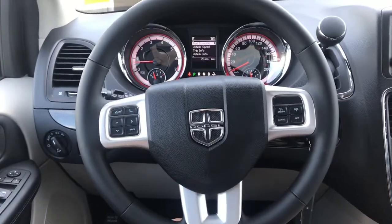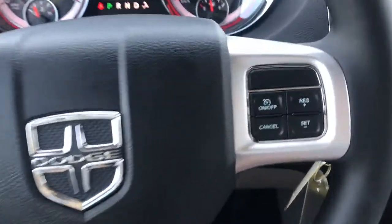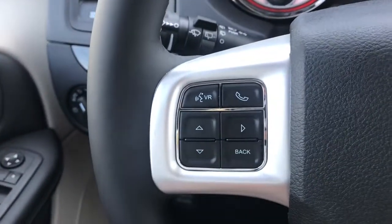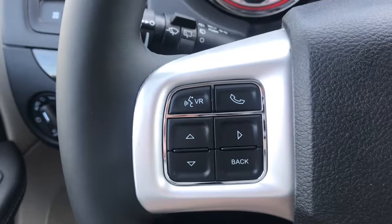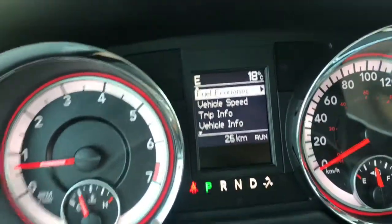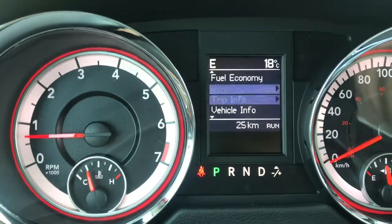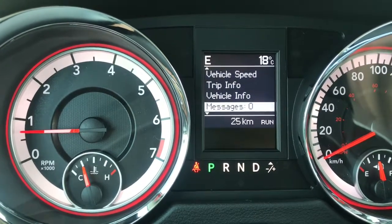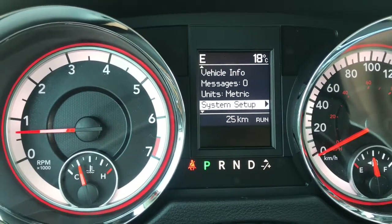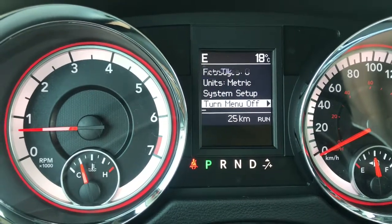Taking a look at our leather-wrapped heated steering wheel, on the right-hand side we've got all our cruise control settings. On the left-hand side, we have voice recognition, phone command, and dashboard controls. From the dashboard display you can show fuel economy, vehicle speed, trip info, vehicle info, stored messages, display units, and overall system setup.